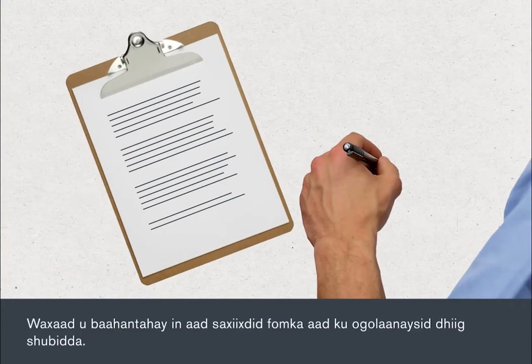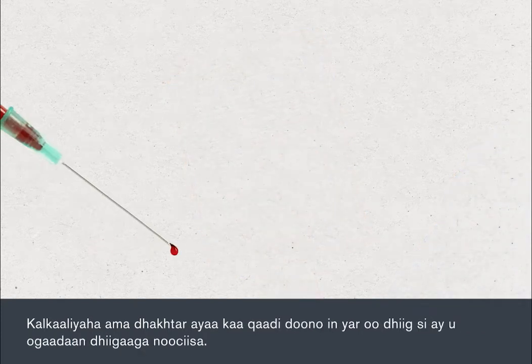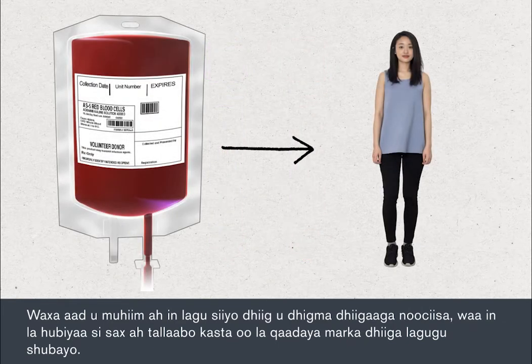You will need to sign a consent form before your blood transfusion. A nurse or doctor will go through this with you and you can ask as many questions as you like. A nurse or doctor will take a small blood sample to check your blood type. It's very important that you're given blood that's compatible with your blood type, so you must be correctly identified at each stage of the blood transfusion.